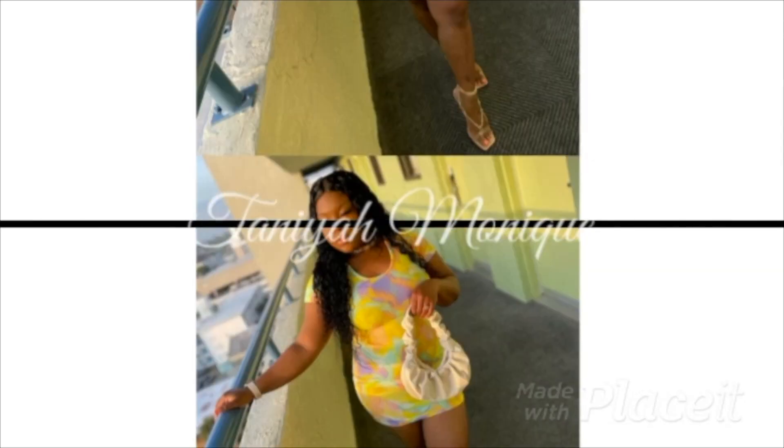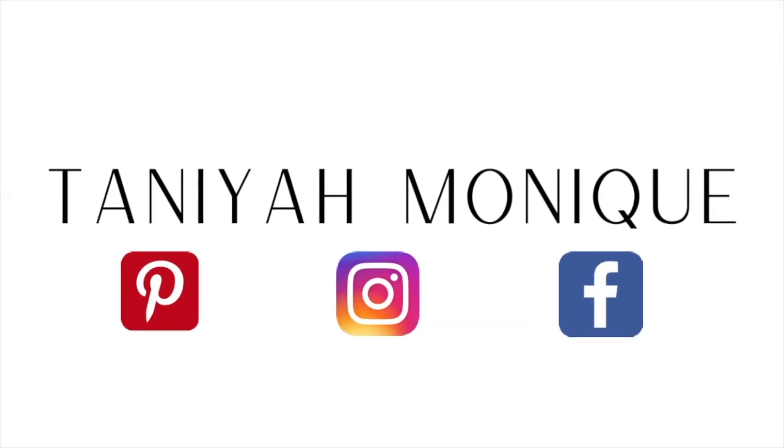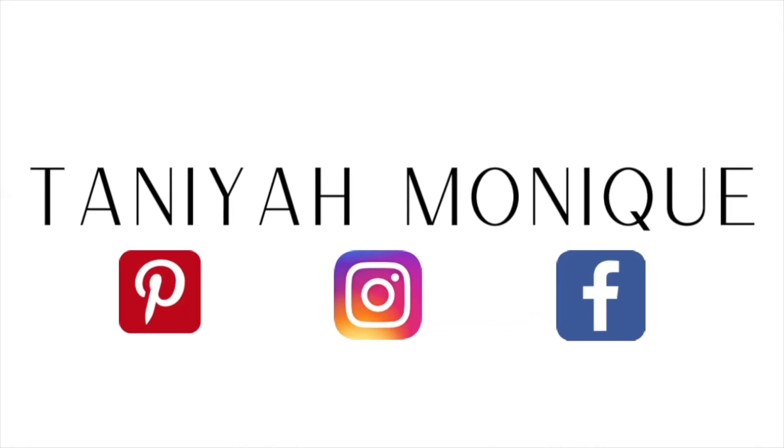My shower routine is on this channel so make sure you guys check that video out after you've watched this one, in case you missed it. My in-shower routine has not changed much — I'm still using a lot of Dove products. I have really sensitive skin so I either use the Dove sensitive skin or the white. Nothing has changed with that.